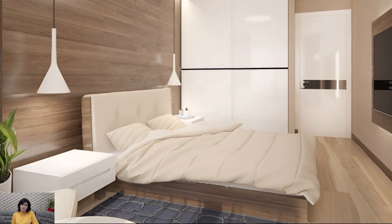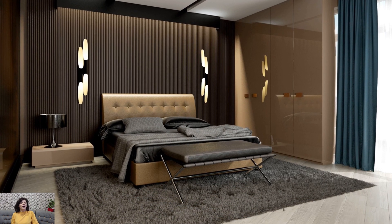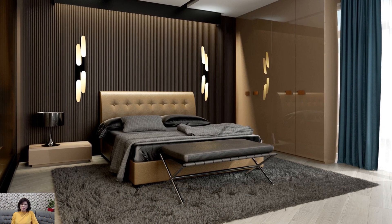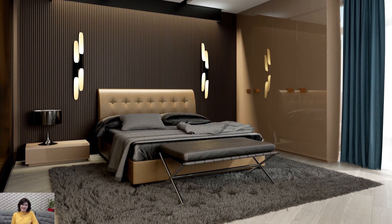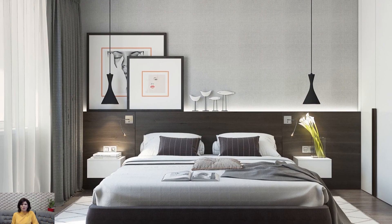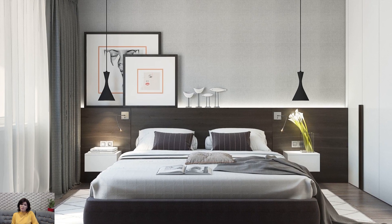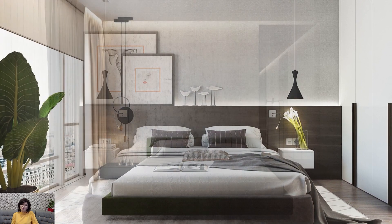Choose furniture with clean lines, simple shapes, and understated elegance to complement the minimalist aesthetic of the bedroom. Opt for a platform bed with a low-profile frame and sleek bedside tables with minimalistic design. Select furnishings made from natural materials such as wood, metal, or glass for a timeless and sophisticated look.